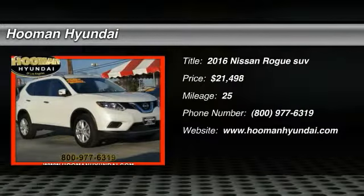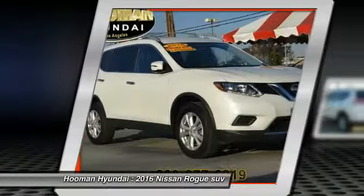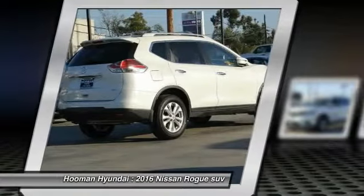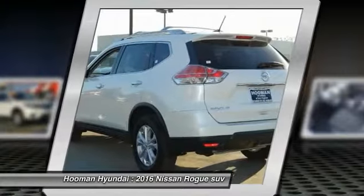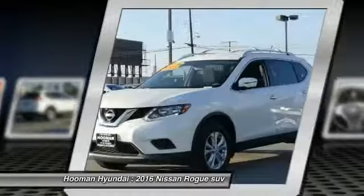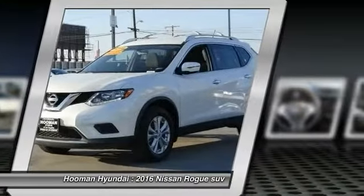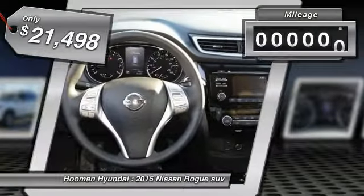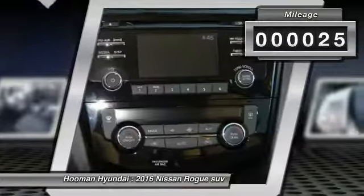2016 Rogue. The stylish Rogue gets 27 miles per gallon and still boasts nearly 58 cubic feet of cargo space. With a 5-star side impact safety rating and intuitive all-wheel drive for confident handling, the Rogue is more than you expect and everything you deserve, and is priced below $25,000. This vehicle has less than 100 miles.